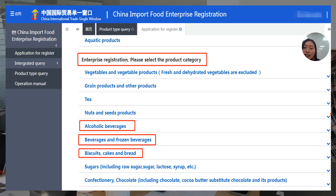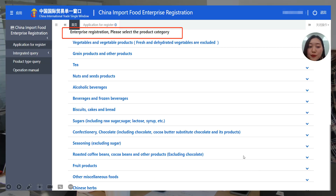The food products under enterprise registration include: grain products and other products, tea, nuts and seeds products, alcoholic beverages, beverages and frozen beverages, biscuits, cakes and bread, sugars (including raw sugar, lactose, syrup, etc.), confectionery, chocolate and its products (including cocoa butter substitute), seasoning (excluding sugar), roasted coffee beans, cocoa beans and other products (excluding chocolate), fruit products, other foods, Chinese herbs, as well as vegetables and vegetable products (fresh and dehydrated vegetables excluded).